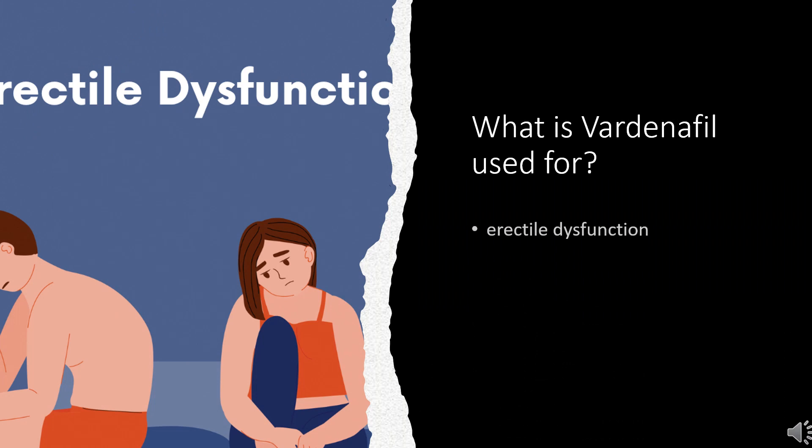Vardenafil is indicated for the treatment of erectile dysfunction.